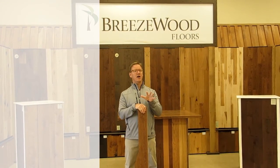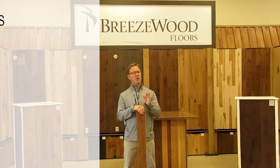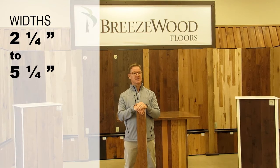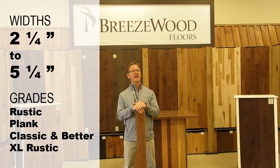A thickness of three quarter inches and a micro bevel are standard, and widths range from two and a quarter through to five and a quarter inches. This is offered in a rustic, a plank, and a classic and better grade.